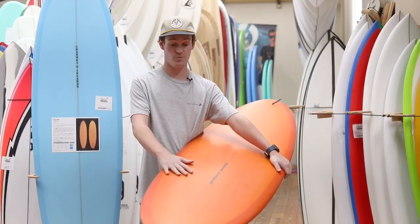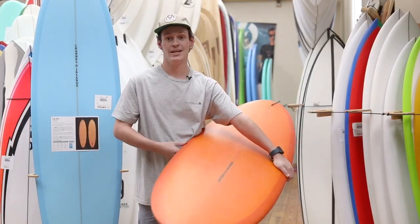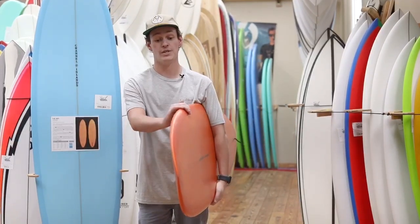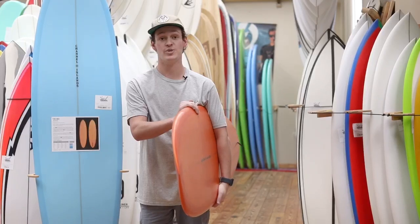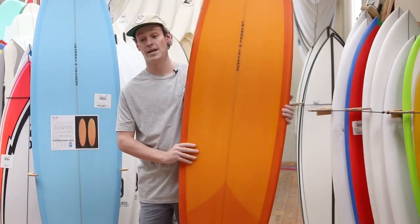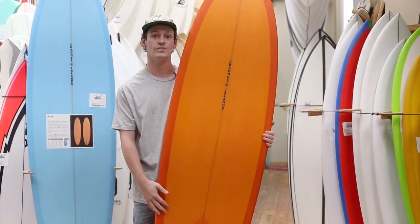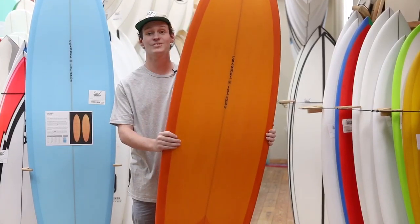It comes stock with really cool resin tints in orange and blue, and it also comes stock with Channel Islands gun glassing, so it's gonna be pretty durable and has a really good weight to it. For the fins, they worked with the guys at TrueAmes to develop a special 2+1 set of fins that we're gonna have in store next week.